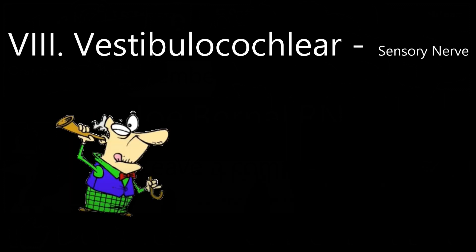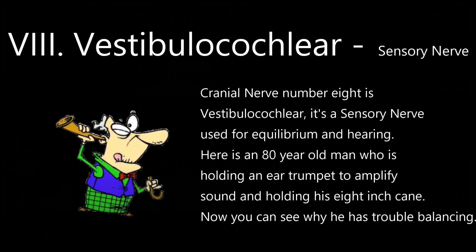Cranial nerve number 8 is the vestibulocochlear nerve. It's a sensory nerve used for equilibrium and hearing. Here's an 80-year-old man holding an ear trumpet to amplify sound and holding his eight-inch cane — now you can see why he's having trouble balancing.